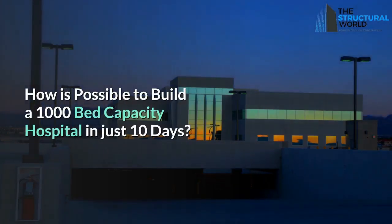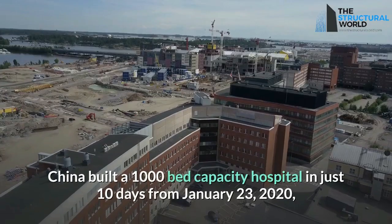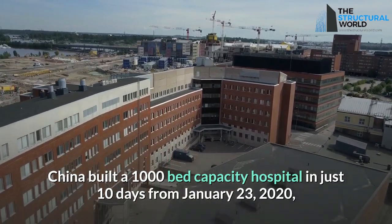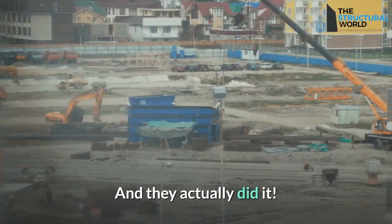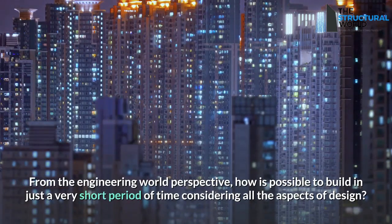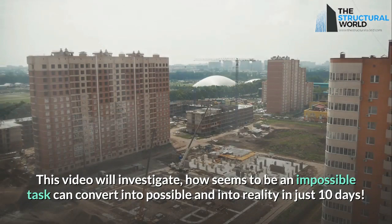How is it possible to build a 1,000-bed capacity hospital in just 10 days? In response to the coronavirus disease outbreak, China built a 1,000-bed capacity hospital from January 23 to February 2, 2020, to accommodate the increasing numbers of coronavirus patients. And they actually did it. From an engineering perspective, how is it possible to build in just a very short period of time considering all aspects of design? This video will investigate how what seems an impossible task can be converted into reality in just 10 days.